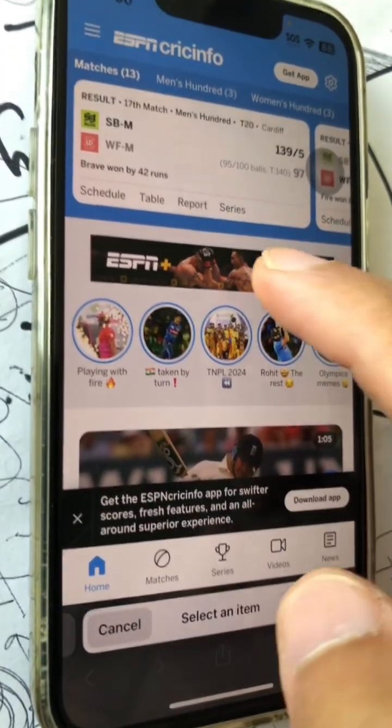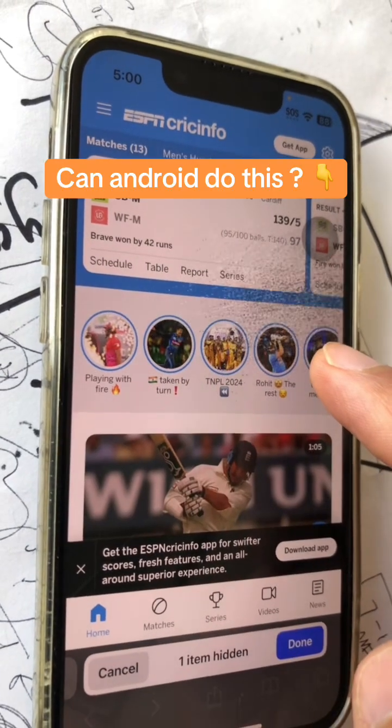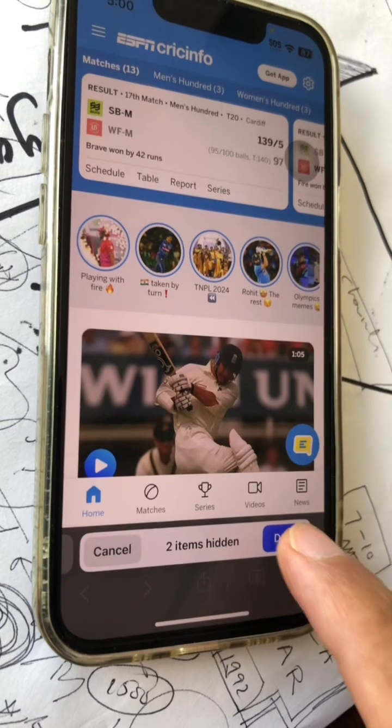Click there, and now let's say I want to hide this — click on 'Hide,' boom, it's gone. Now let's say I want to get rid of this too — click here, hide, and it's gone. Two items hidden.